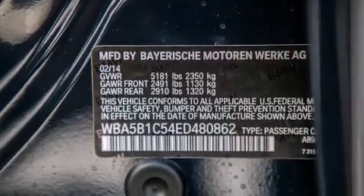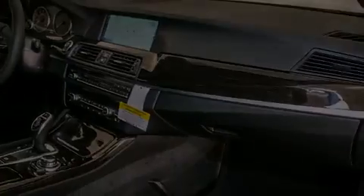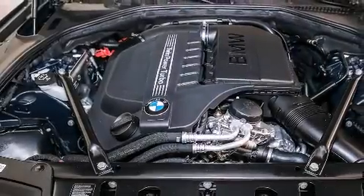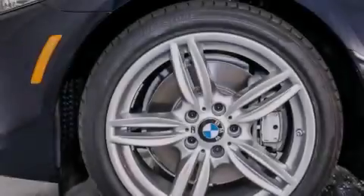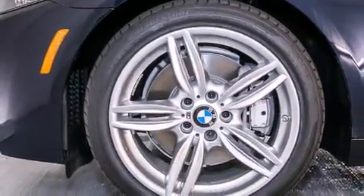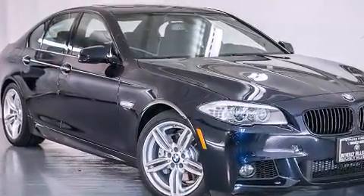The following features are also included: a steering wheel with memory settings, air conditioning with automatic climate control, cruise control, a leather-wrapped steering wheel, BMW individual composition, front-side impact airbags, a split-folding rear seat, an auto-dimming rear-view mirror, a rear-window defroster, and satellite radio.